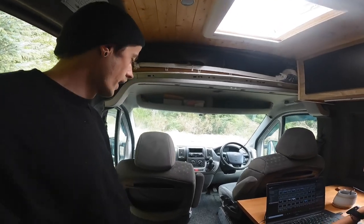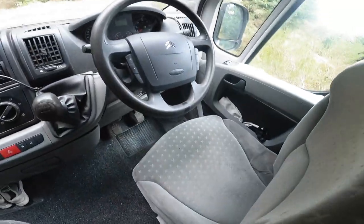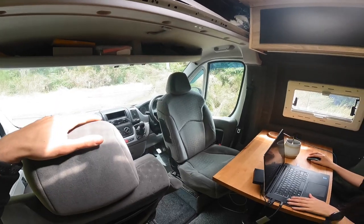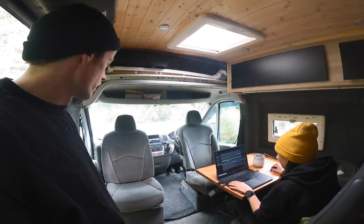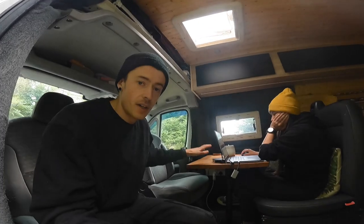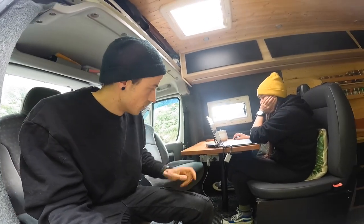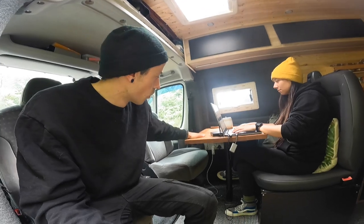We've got a bit of a games cupboard with board games and cards up here too, plus a curtain we can pull down across the front for extra privacy. One thing I'd always really recommend to anyone doing a van is to get captain chairs — these guys spin around, which opens up so much more room because you add all the extra space that's usable when parked up. Both turn around, giving us a really nice open work area, especially with the sliding door wide open.